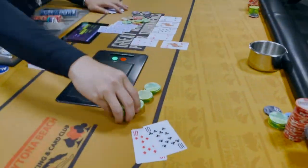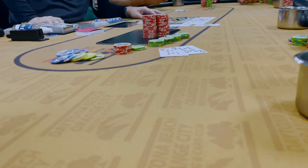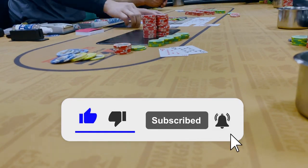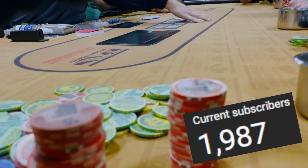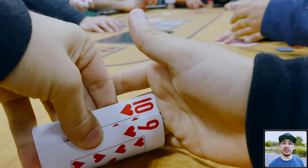Hey guys, Alex here while we stack these chips. I just want to shout out the Daytona Beach Racing and Card Club for being my home card room. If you want to see more big pots like this one, like this video, subscribe to the channel, and turn on that notification bell.